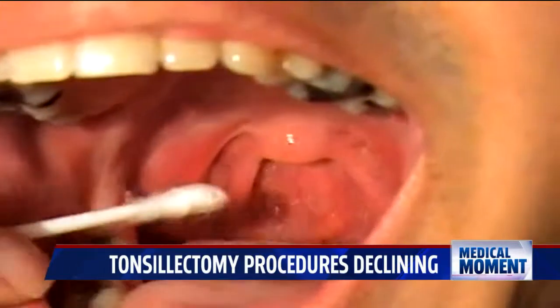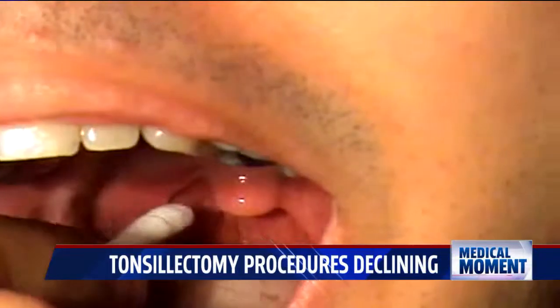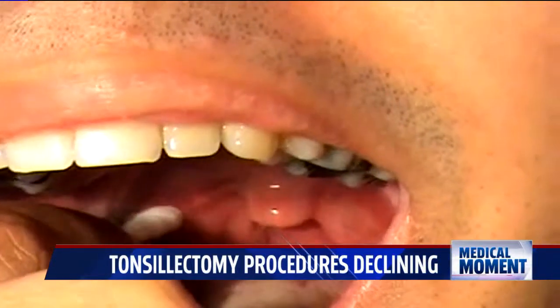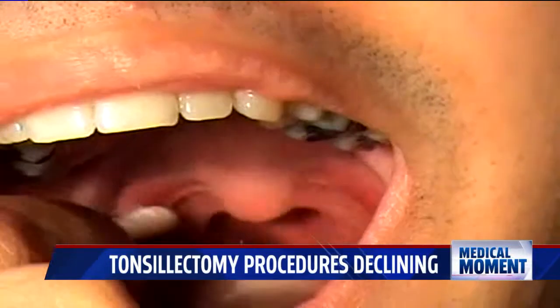Dr. Andrew Hayford says although our country's population continues to climb, the number of tonsillectomies performed is going down. In the past we used to do about a million procedures a year. Nowadays we're a little more restrictive, performing around 536,000 per year in the U.S.